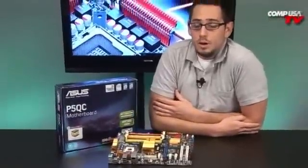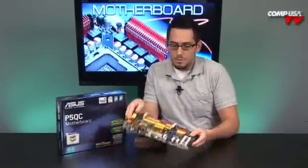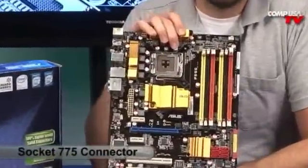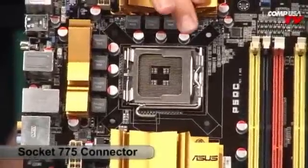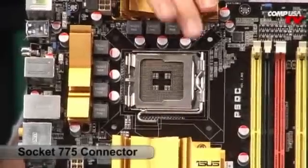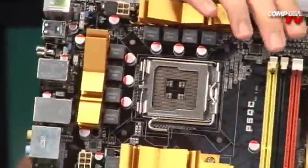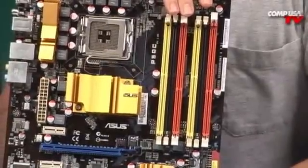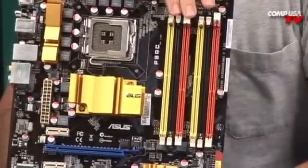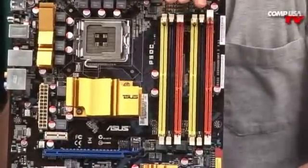That DDR2/DDR3 hybrid design is really useful if you want to upgrade to DDR3 down the road but aren't ready to pay for it yet. The board is Socket 775, 45nm ready, and quad-core ready, so a Wolfdale or Yorkfield will go right on here. The P45 chipset supports up to 1600 MHz frontside bus, and the DDR2 slots support up to 1066 MHz.